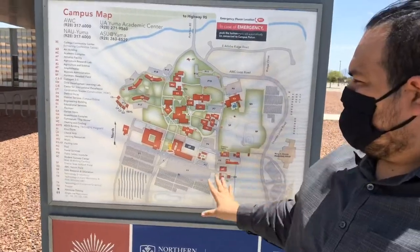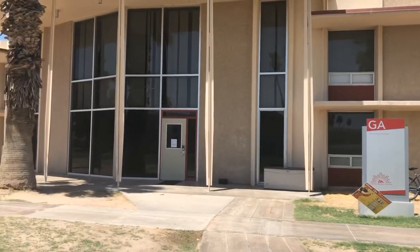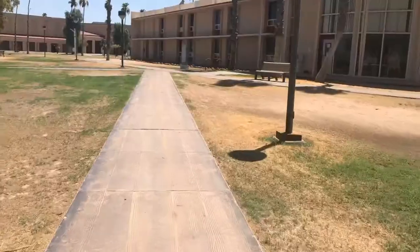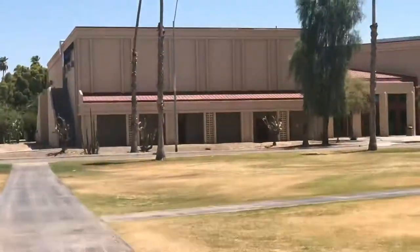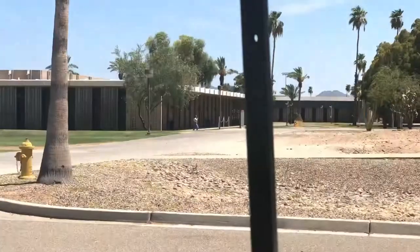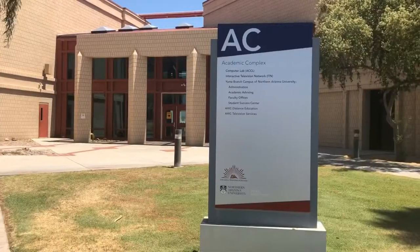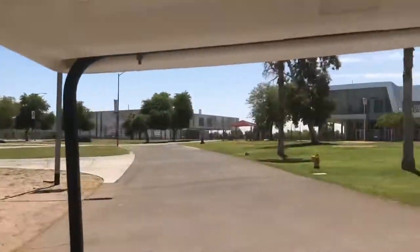Hey everybody, let's do a tour of Arizona Western College. We're going to begin at Garces, where most of you live. Our first stop is the AC building — it has the big words NAU on the side and it's right next to the camp office. This is where you'll go in, and this is where most of your psychology classes will be upstairs.